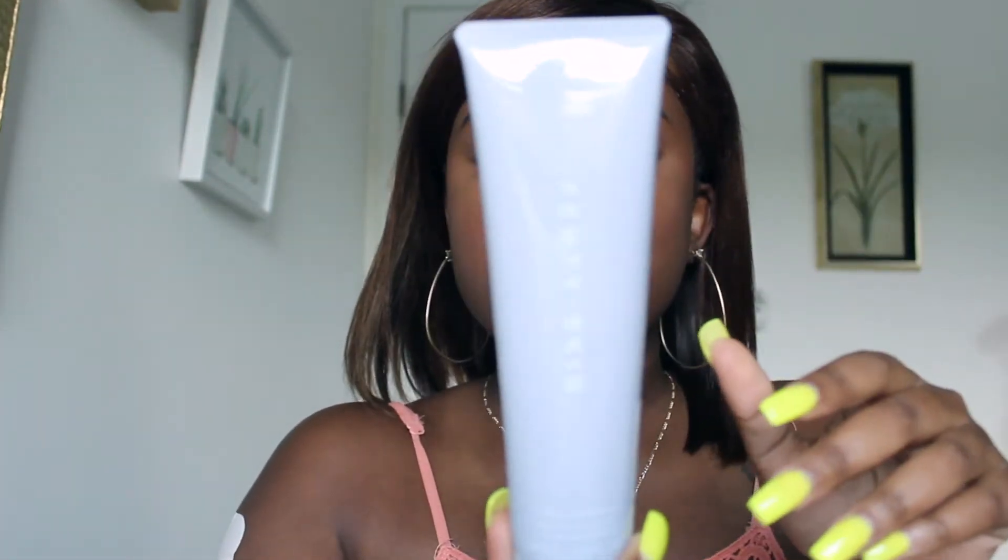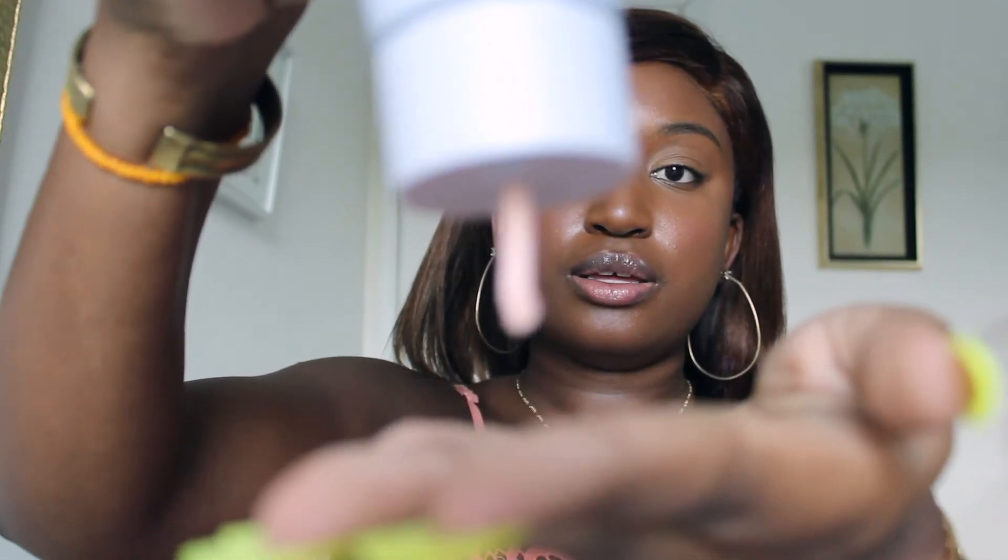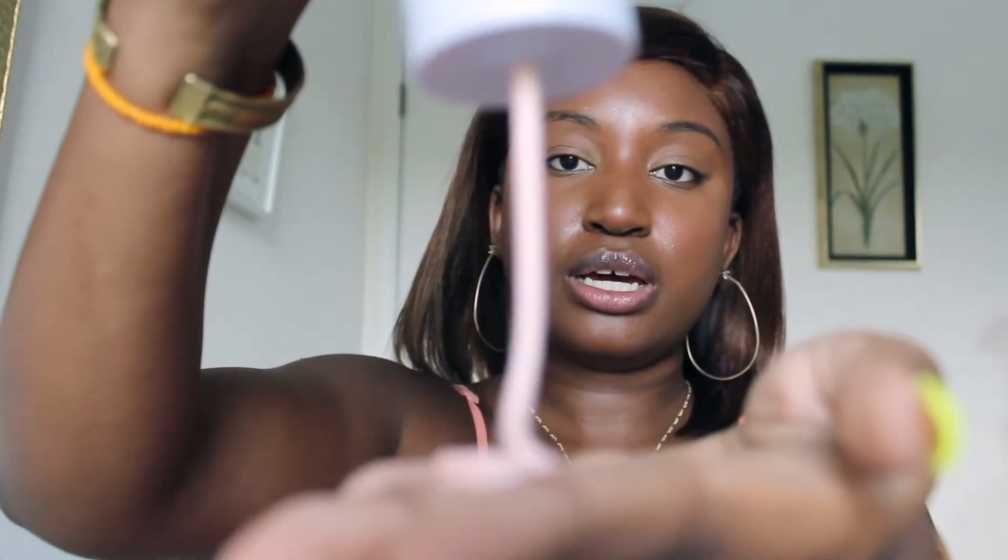Okay, first I'm going to use my cleanser. It's supposed to be a two-in-one, like I said. I'm just going to pop that open and squeeze that out. It's going to lather.